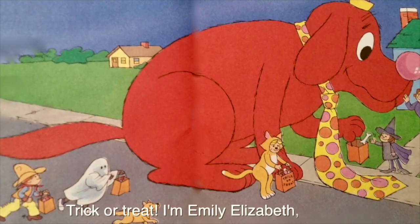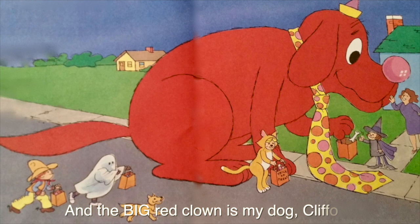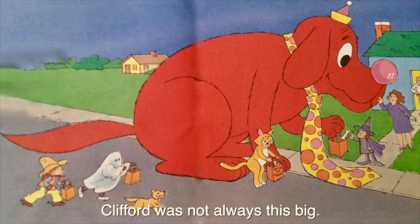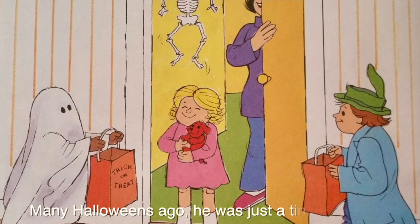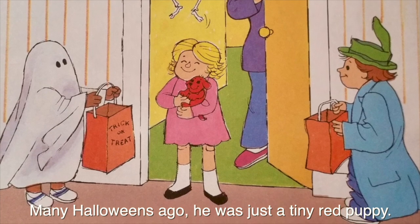Trick or treat! I'm Emily Elizabeth the Cat, and the big red clown is my dog Clifford. Clifford was not always this big. Many Halloweens ago he was just a tiny red puppy.